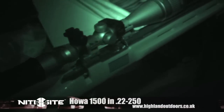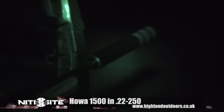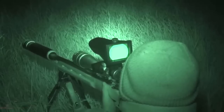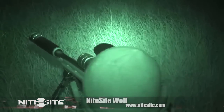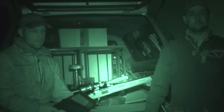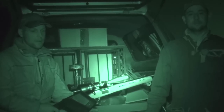We've brought the 22-250 out again — it's a Howitt, 1500 stainless heavy barrel. We're out tonight with the Night Sight Spotter. We've used it before, it was a good tool. Last time we were out we used the Night Sight Wolf which was absolutely brilliant. Tonight we're going to use the Night Sight Eagle, which is supposed to be the top notch, so we're going to see what this one's like tonight and go from there.